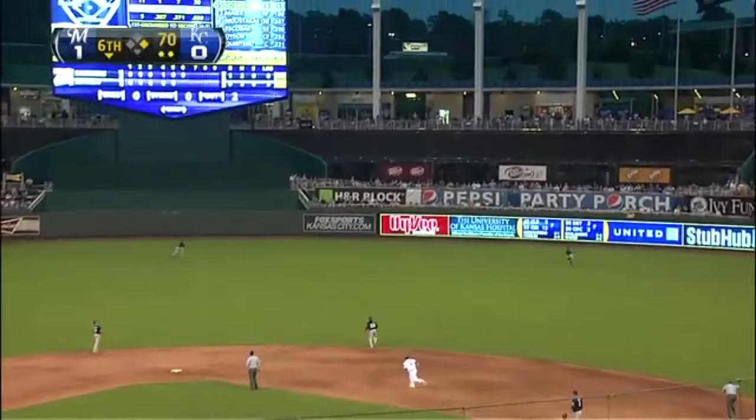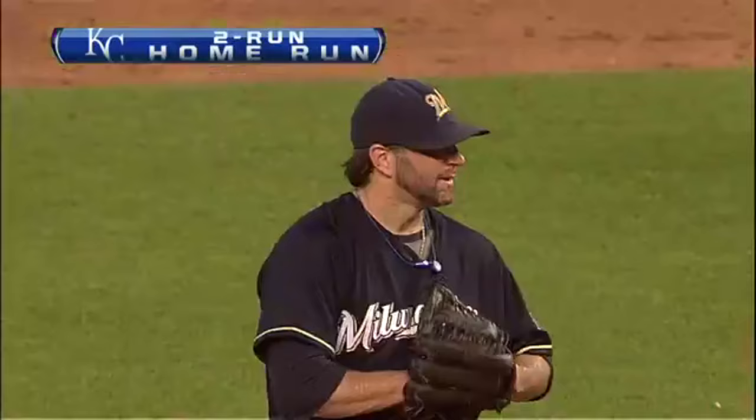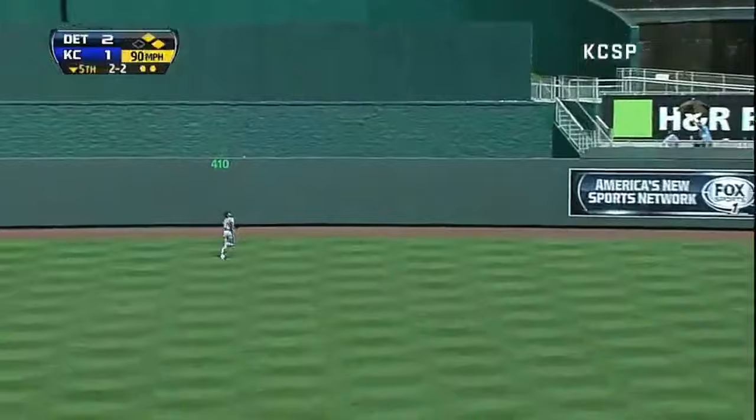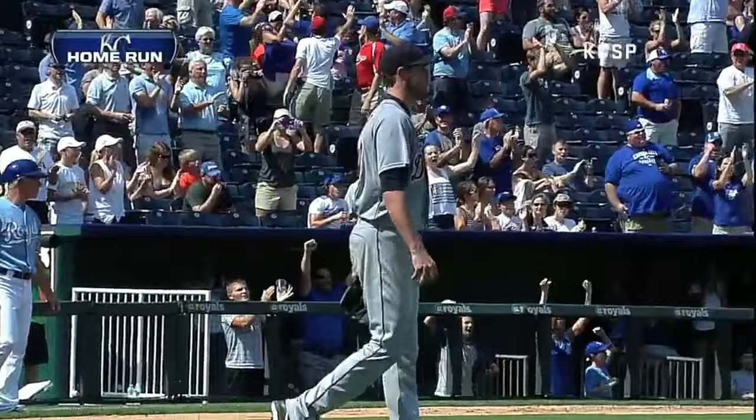That pitch stayed up and there it goes — deep right center field and the Royals take the lead. Pfister delivers — there's a swing and a fly ball hit well to center field. Jackson going back, Jackson looking up — it's gone! A three-run homer to center by Hosmer and the Royals take a 4-2 lead.